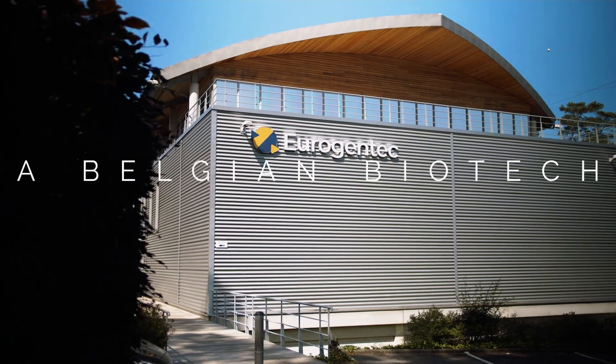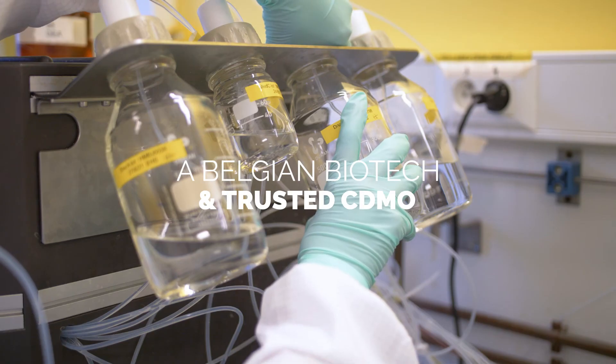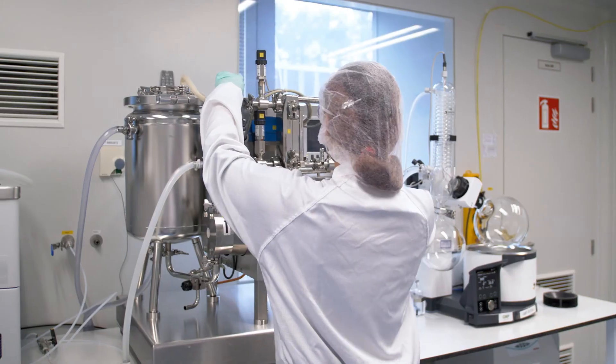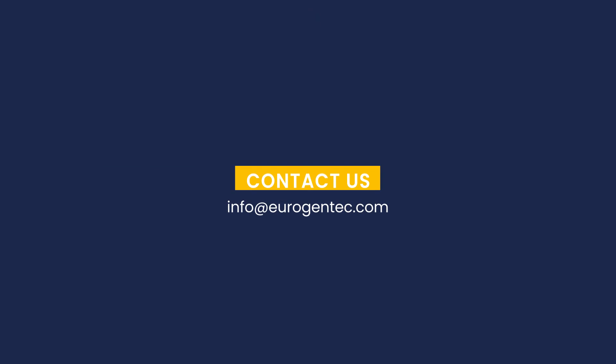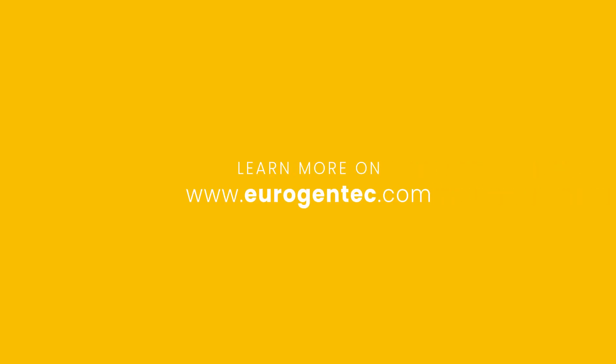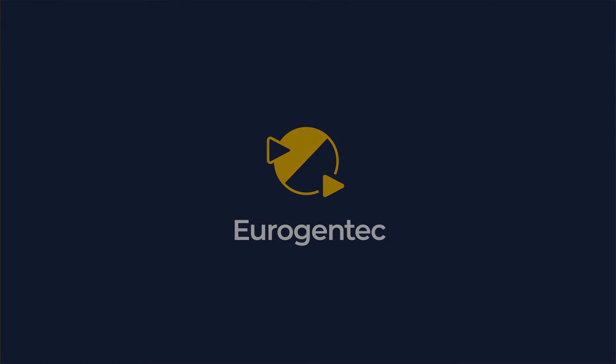By starting a collaboration with EuroGentech, you put your trust in a stable and reliable partner, focused on quality solutions and services. Interested in partnering with us? Contact us or visit EuroGentech.com for more information.